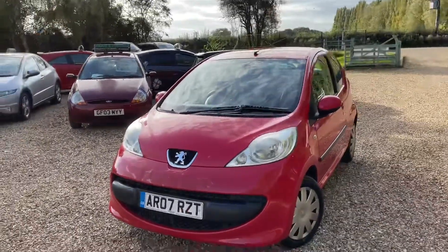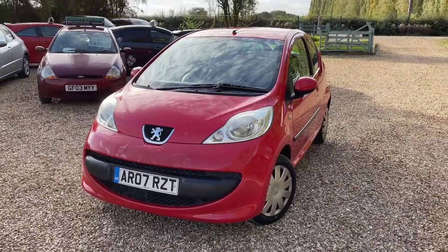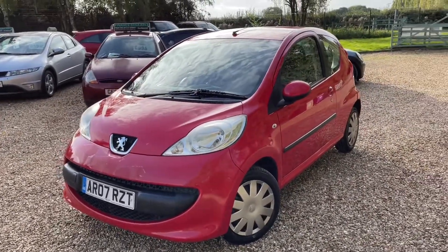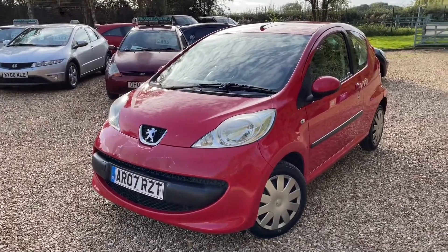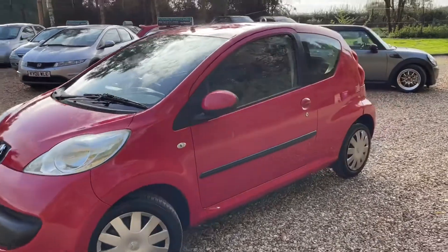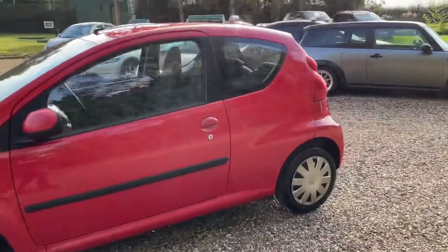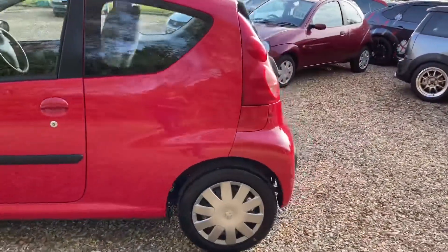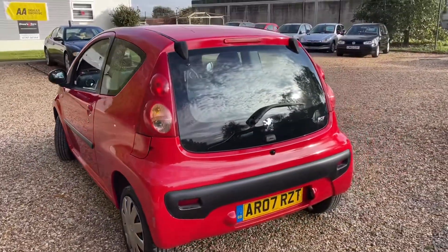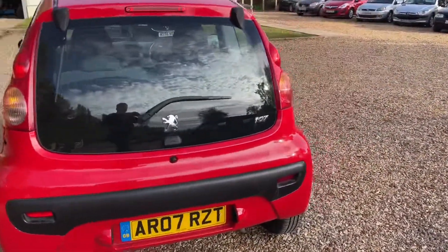Good afternoon, this is Steve over at Steve's Car Sales. We have a 2007 Peugeot 107 — it's a lovely, lovely red little car.